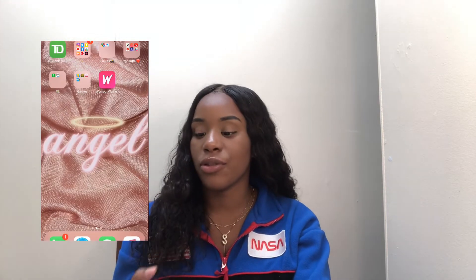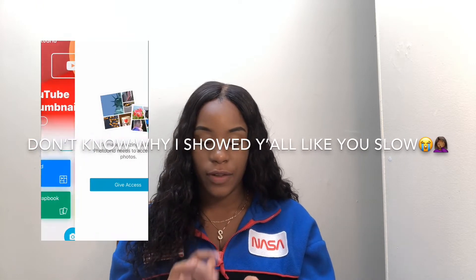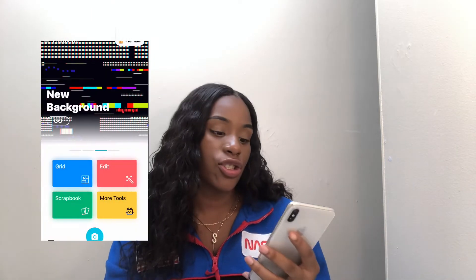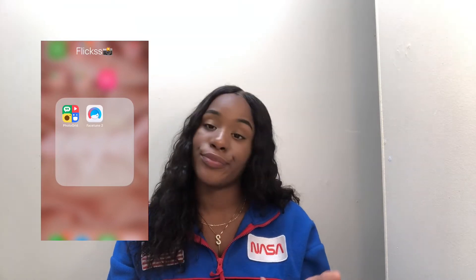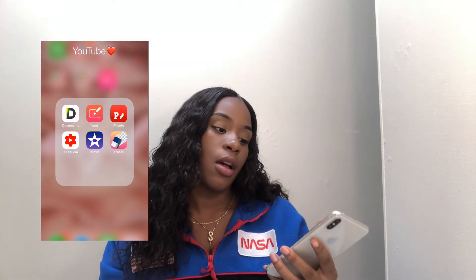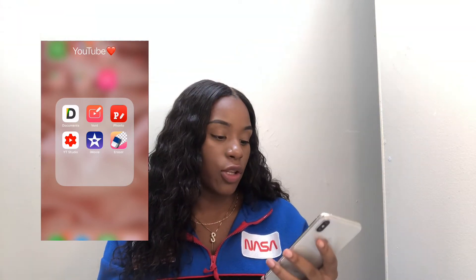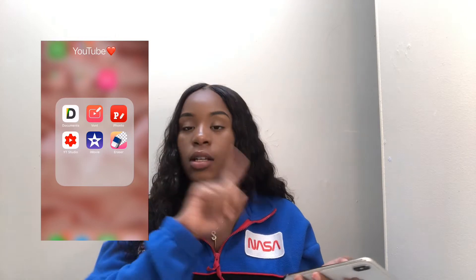The next folder is called 'Flicks' — I just have two apps in here. Photo Grid is an app to put pictures together, and then I have Facetune 2 to edit my pictures. The next folder is my YouTube folder — it has all the apps I use for my YouTube videos: Documents to download music off YouTube and put it into videos, Vont which is a video and photo editor I use for thumbnails, YouTube Studio to track my analytics, iMovie, and an eraser app to erase stuff for thumbnails.